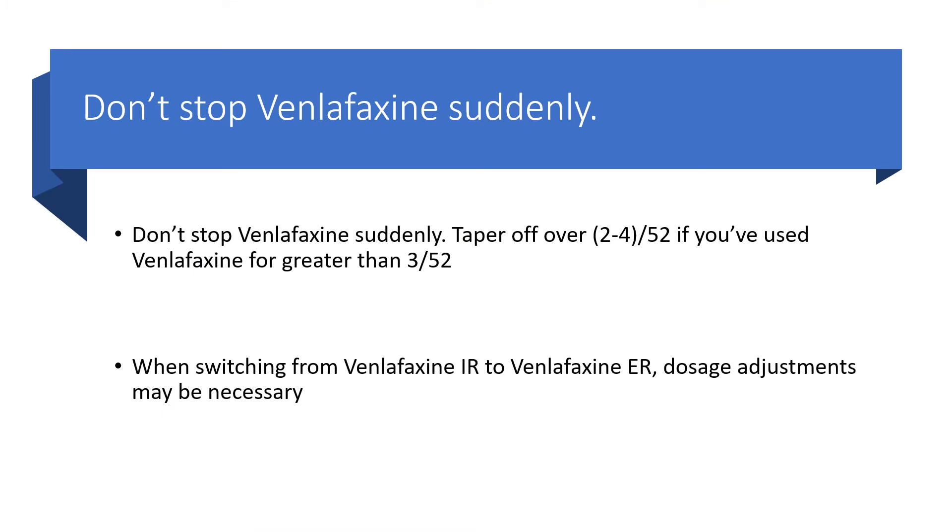Don't stop venlafaxine suddenly — don't stop it cold turkey. You have to taper, in fact for a long period of time, almost two to four weeks, particularly for any patient who had been on venlafaxine for more than three weeks. When you are switching from venlafaxine immediate release to venlafaxine extended release, there must be dosage adjustments.